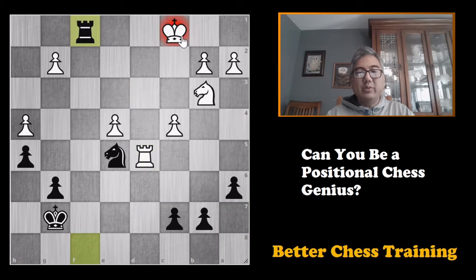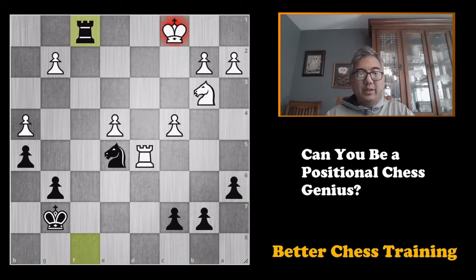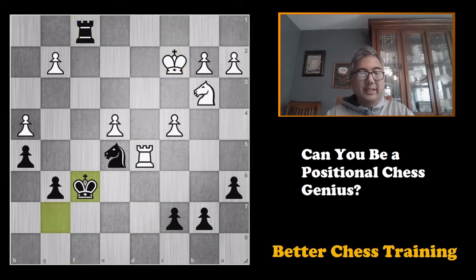Instead, black hits white with a check first, and after king to c2 he actually plays king to f6 — centralizing his king for the endgame, and also this knight maintains control of d7. This is a good principle: white's weaknesses are not going away, so we don't need to rush to win back the material. We have to shut down all of our opponent's counterplay. For example, if we went for this pawn right away, rook to d7 check would give white actually the superior game — he's going to win this pawn — and this would not be great for black. So after king to c2, king to f6.